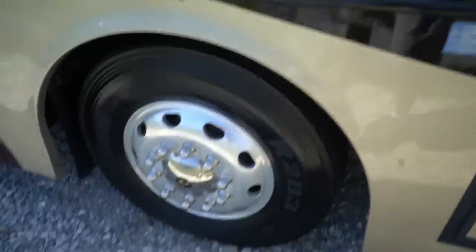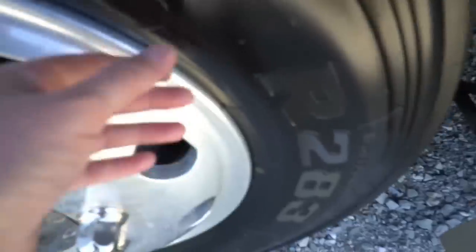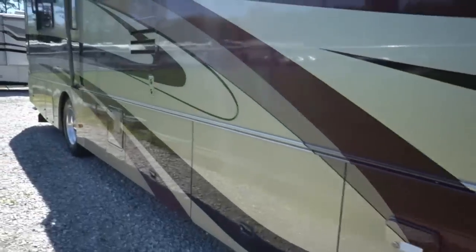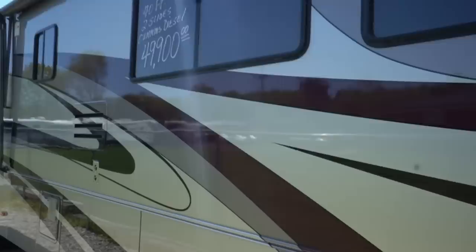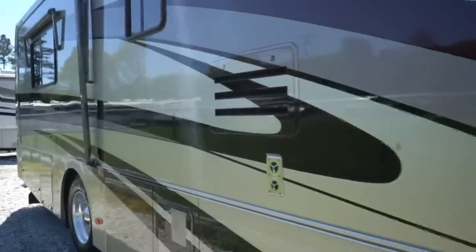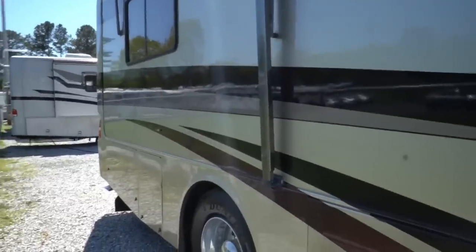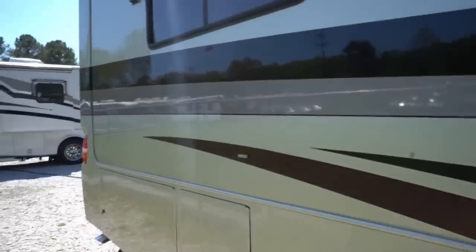Tires — I can't read the date code but you can still see they've got the tabs on them, knee deep in tread. Outside bays look great, I've got pictures on the website of that. Got a patio awning, built on the Roadmaster RMH8 chassis with eight airbags and eight shocks, not on the recall list. That's an RR4R chassis.